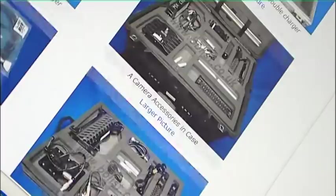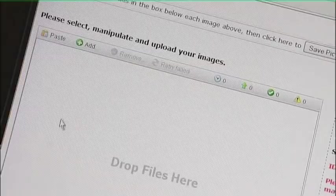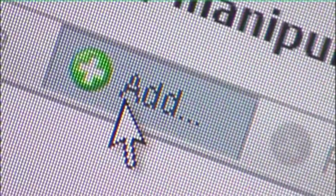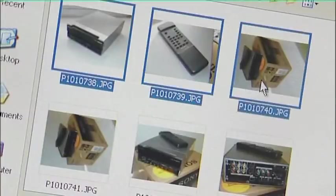We recommend that you provide images because we know that listings with images sell more quickly than listings without, especially if the item has additional accessories. Let's upload a few images to help illustrate the new listing. Select the Add button from the Image Upload tool and select the image you wish to use from the relevant folder.